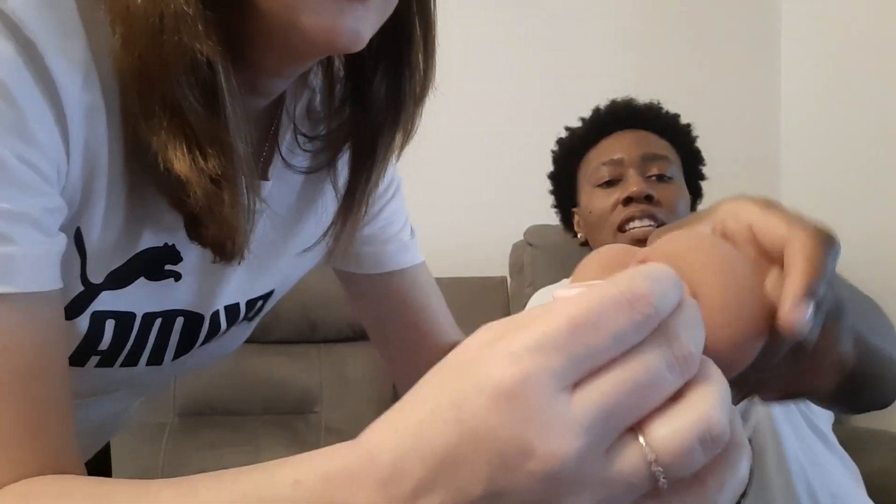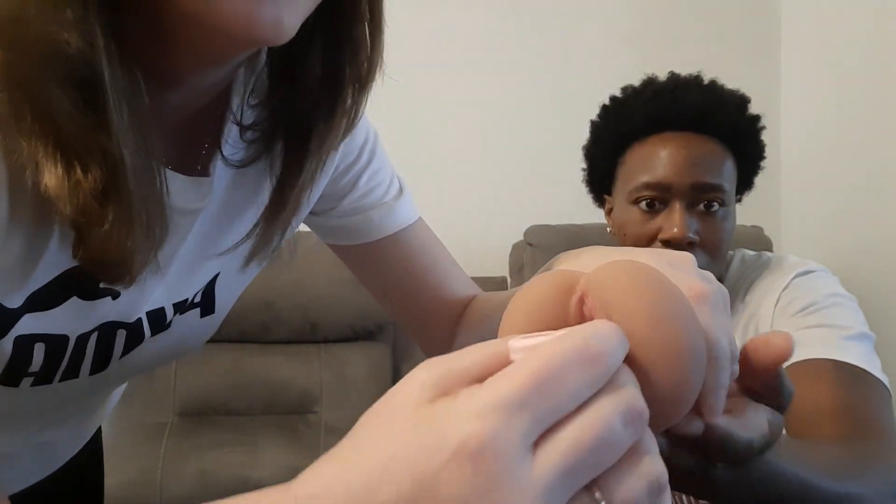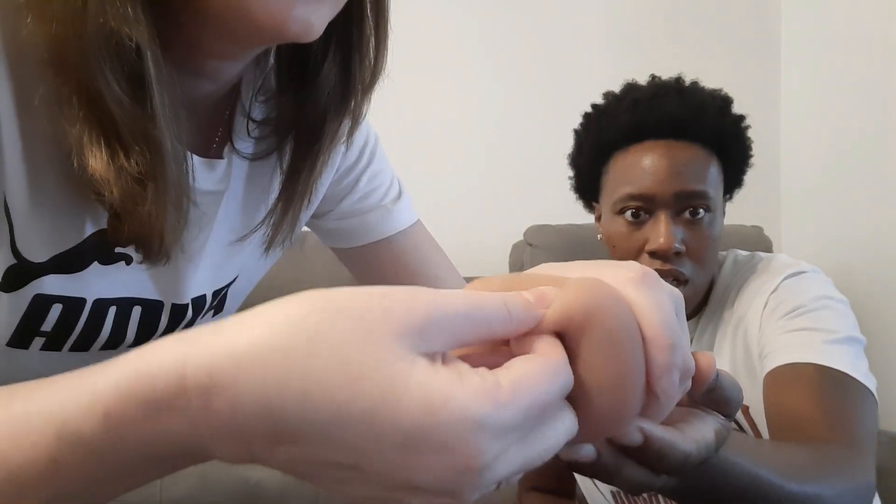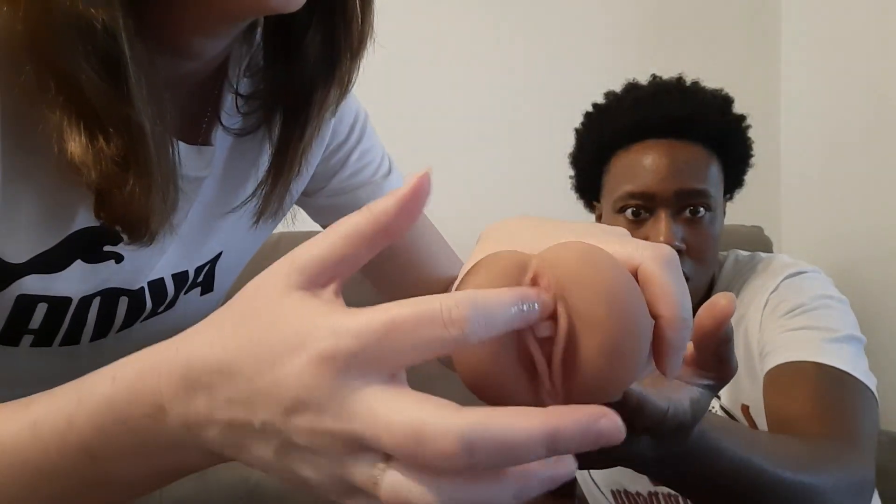You slide the soft cup in slowly. It's not deep enough on the demo prop but normally you push it back to where it needs to go — there's a bone structure you push it up under so it sits near the cervix. A lot of females are afraid it'll get lost, but you can only push it back so far — there's a wall, the cervix, back there. You push it up and it kind of clicks onto a ridge.